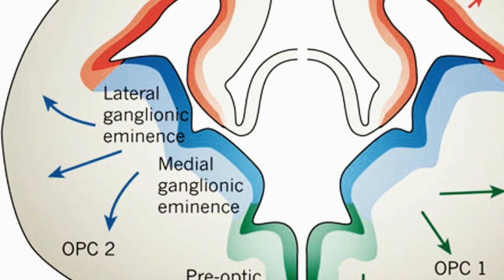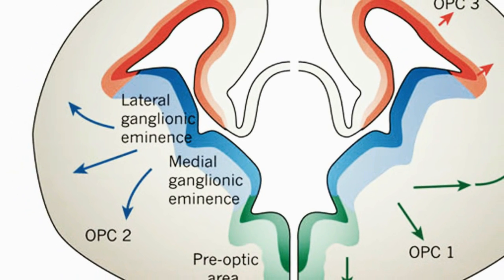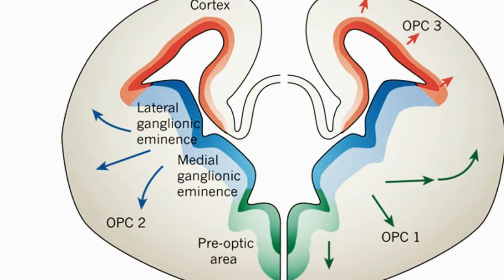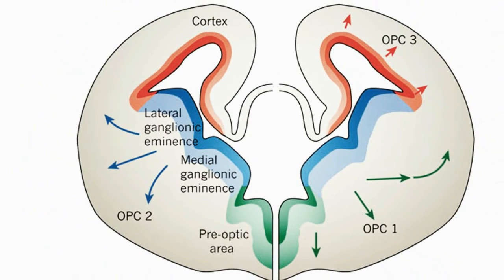Researchers at UC San Francisco have used cell therapy to cure epilepsy in mice. The scientists were able to halt seizures in epileptic mice using medial ganglionic eminence cells, or MGEs. The MGE cells inhibited nerve signals to the hippocampus, the area of the brain associated with seizures.